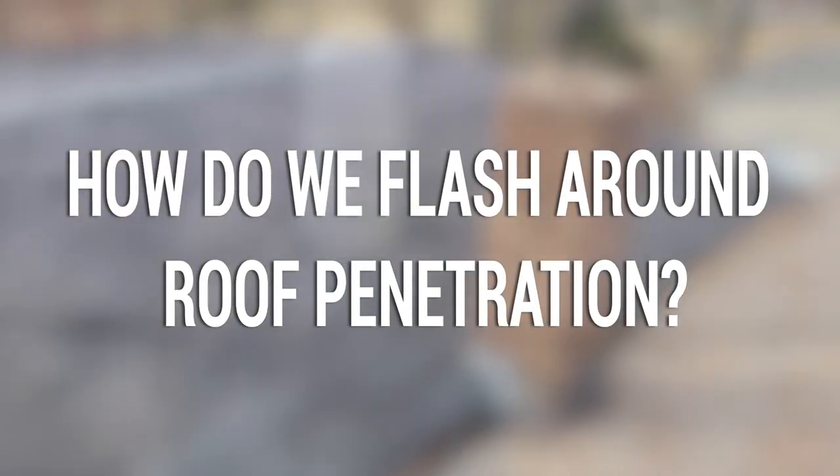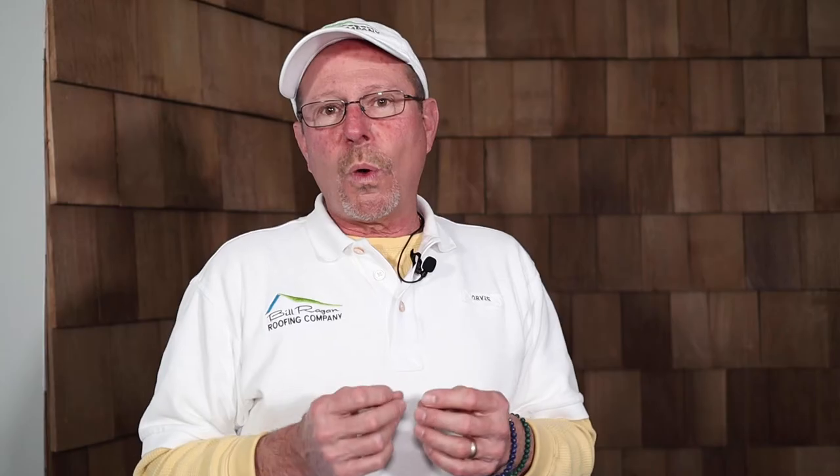How do we flash around roof penetrations? What we've started doing around every roof penetration is adding ice and water shield, because roof penetrations are one of the major causes of leaks. It's just that extra layer of protection to make sure that you don't have a roof leak around that penetration.